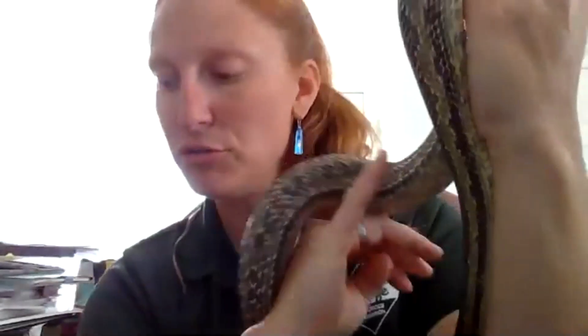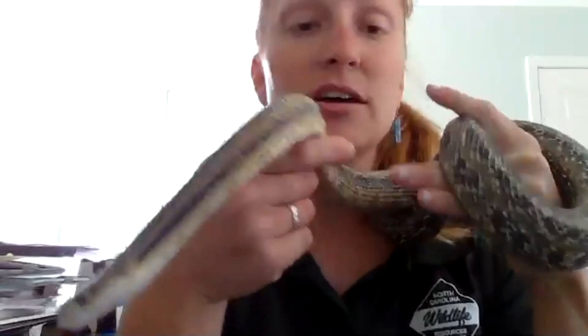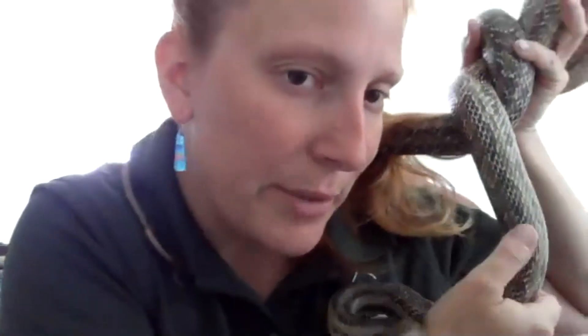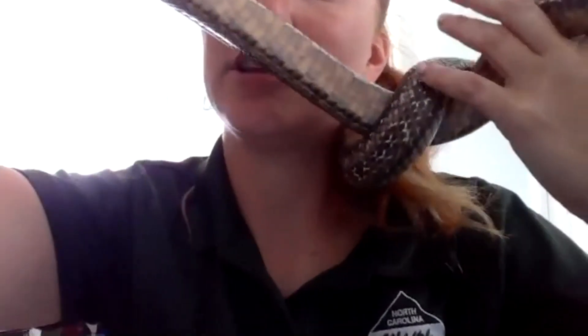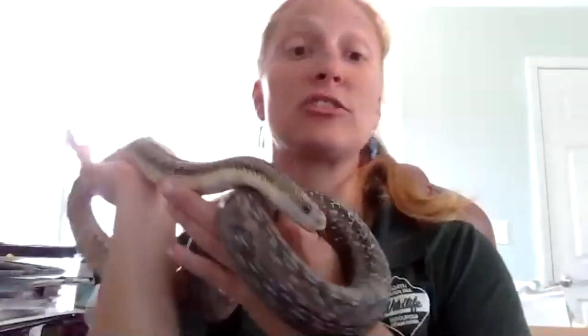We actually have two different types of color patterns for rat snakes. In the mountains and Piedmont area, they're solid black — if you ever hear about a 'black snake,' they're probably talking about a rat snake. We also have a black racer, but that looks different with really large eyes and moves much quicker. On the coast, we have a yellowish variety with a black stripe running down. These guys are excellent tree climbers — a snake is one solid piece of muscle, just ribs and a spinal cord.